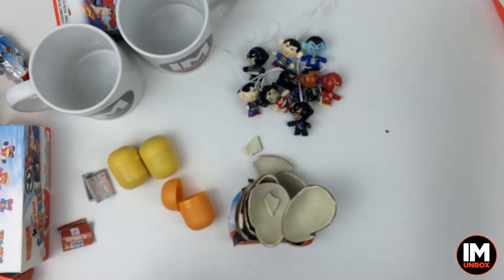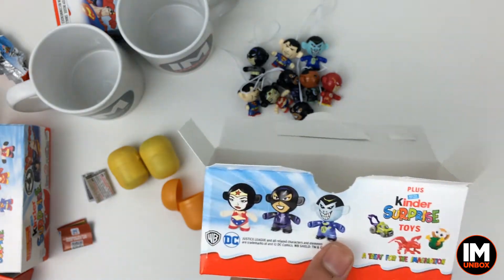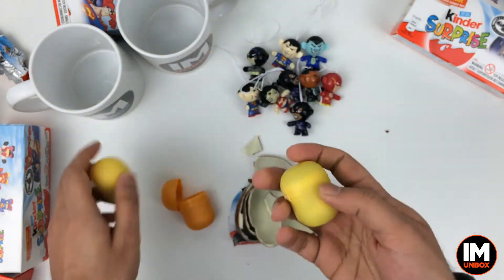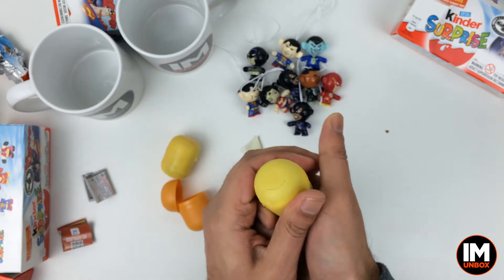We're really excited! All we've got left now is Robin — we just need to get Robin. Should we quickly have a look at these other toys for the kids?